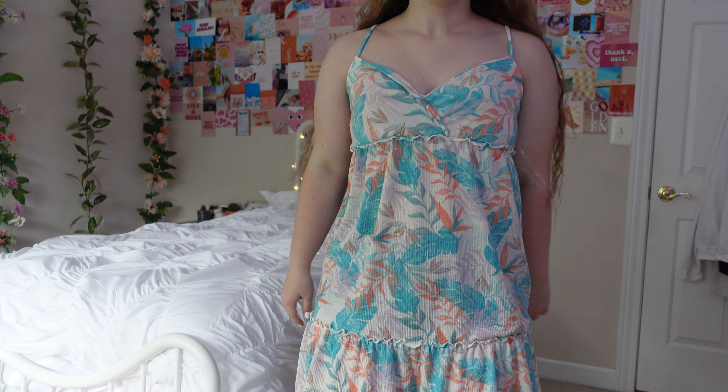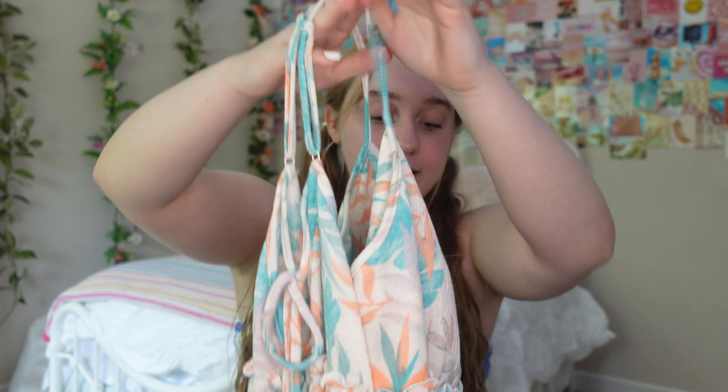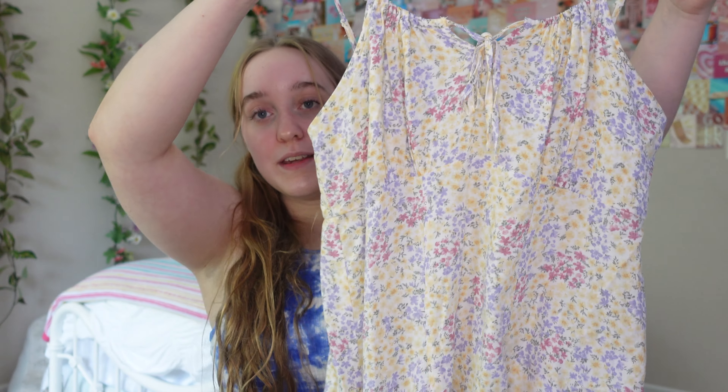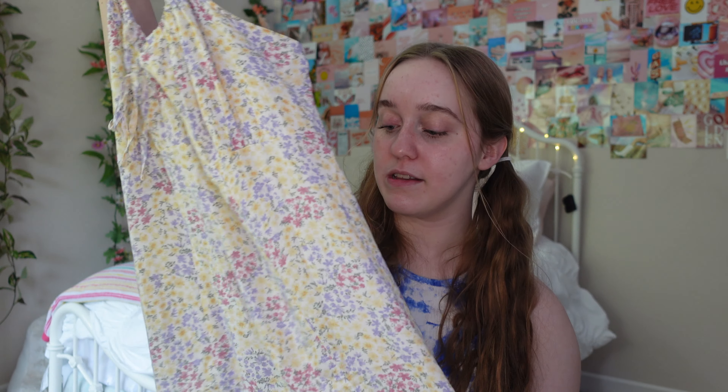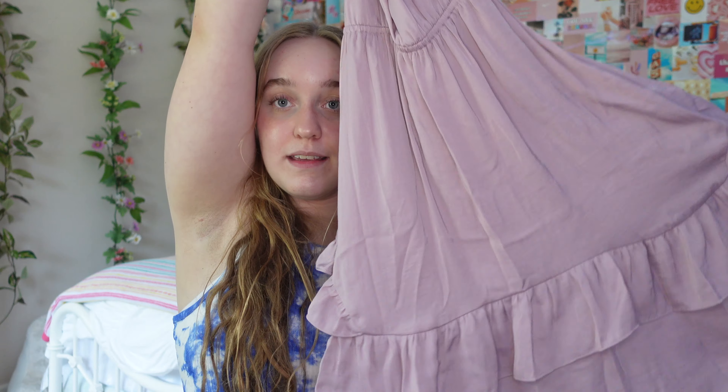Now we're moving on to Kohl's, where I probably did the most damage. I'm going to start with the more summery items first. The first dress gives me major beach vibes — it does this cute V in the front and has a cute string detail in the back, and it's really comfy and flowy. Then we have another dress that makes me think of going to a picnic. It has a little tie in the front and it's a bit longer, which I like. You could also wear this during fall time — the colors of the flowers are beautiful. And we have another dress — a fancier one with ruffles at the bottom. I wore it to a sunflower field which was really pretty.